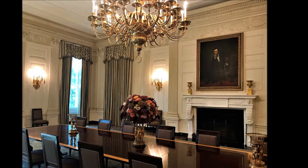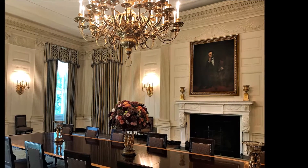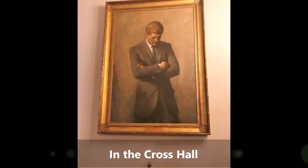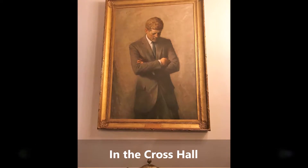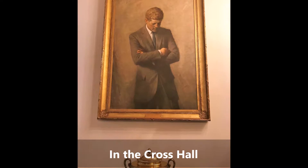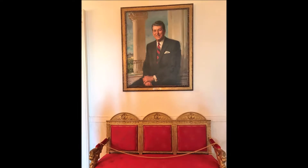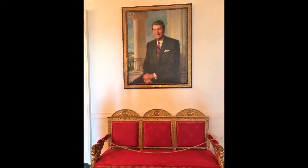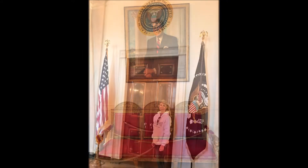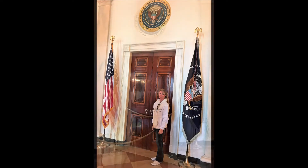The painting was bequeathed to the White House by Robert's wife in 1939. Here you'll see an oil-on-canvas portrait of John F. Kennedy, who served as president from 1961 until his assassination in 1963. Here's a portrait of Ronald Reagan, president from 1981 to 1989. And here's the seal of the President of the United States, located above the doorway leading into the Blue Room.